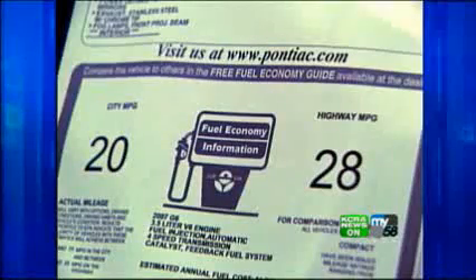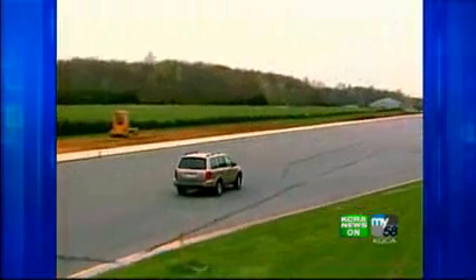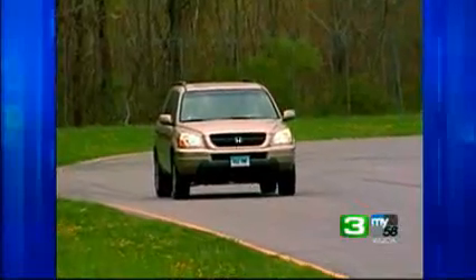In car showrooms, the miles per gallon are listed on the window sticker. The figures are based on the government's EPA tests. However, Consumer Reports' fuel efficiency tests have found 90 percent of the vehicles it's tested have worse mileage than the Environmental Protection Agency's estimates — an average of 9 percent fewer miles per gallon.